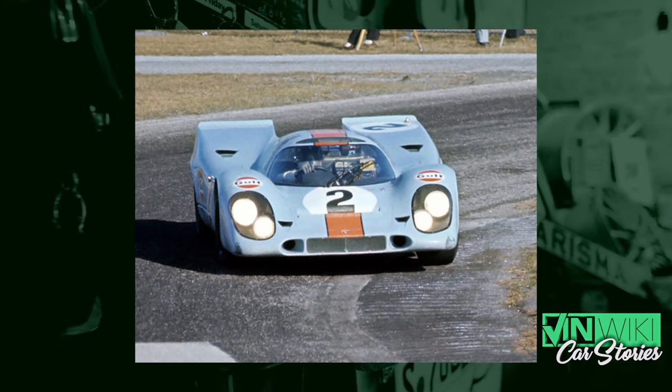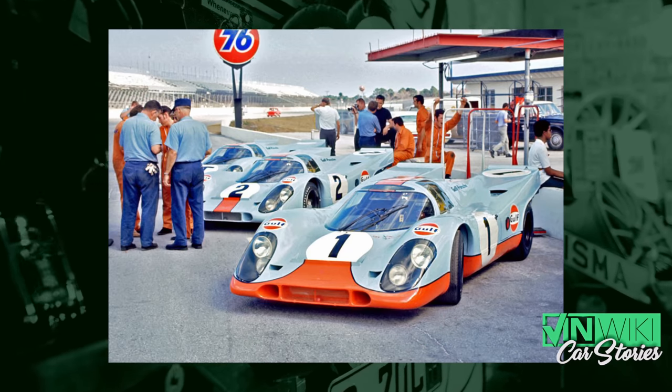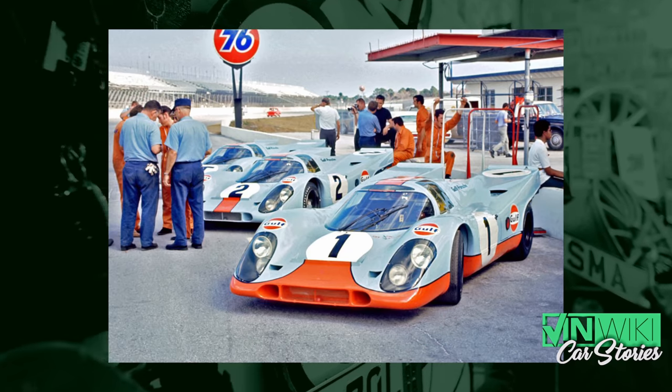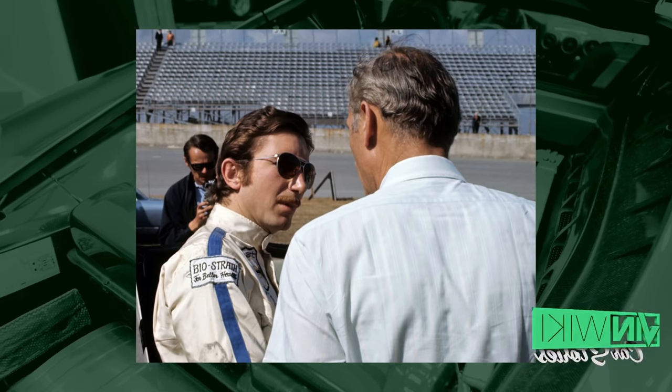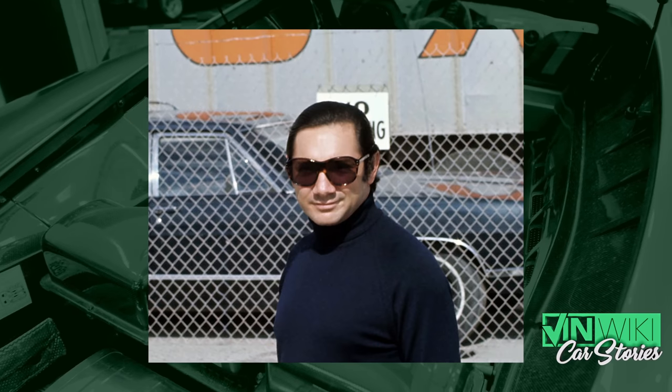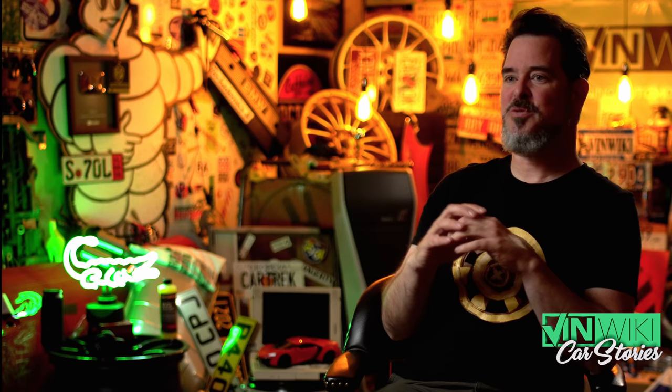They had car number one and number two. They had Porsche as support. They had John Wyer's team from England. They had Gulf, which was an American oil company. And they had an international team of drivers: Brian Redman from England, Jo Siffert from Switzerland, Pedro Rodriguez from Mexico, and Leo Kinnunen from Finland. They also had the Porsche Salzburg team, the Austrian team — so there was another 917 on the field.